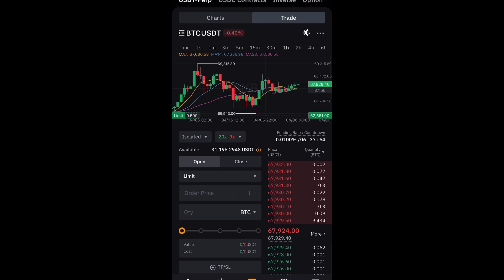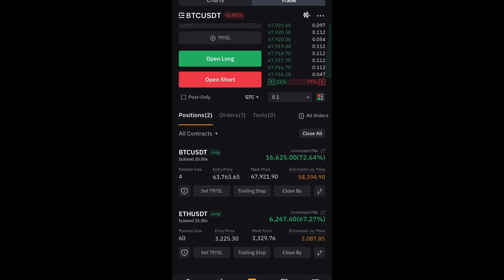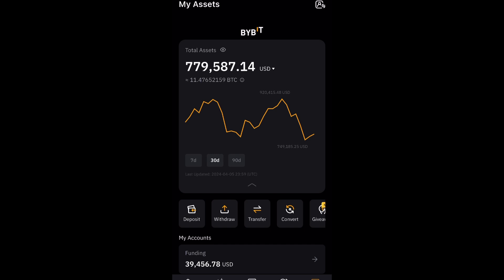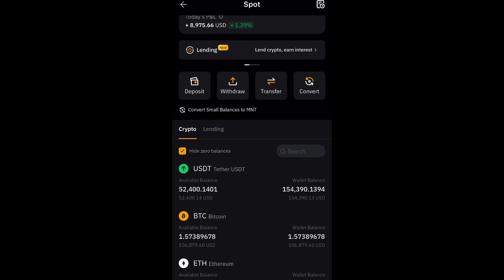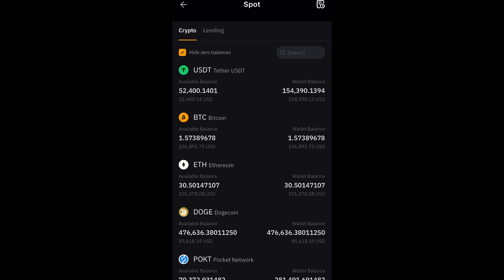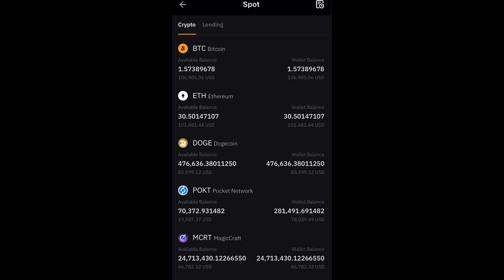Bitcoin funding fee is 0.01% — very cheap to keep the trade open even at $68k. My Bitcoin trade is $16,600 in profit, Ethereum trade $6,200 in profit. In spot I have 1.5 Bitcoin ($106,000), Ethereum $101,000 slightly up, Doge $85,000 slightly up, Pocket $78,000 up eight percent.